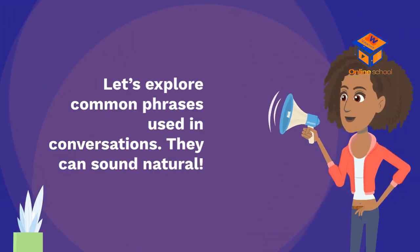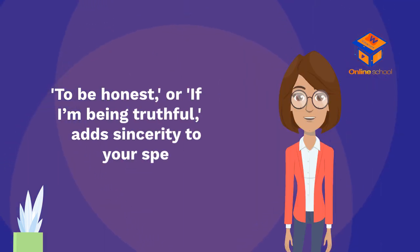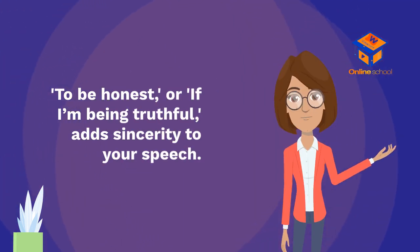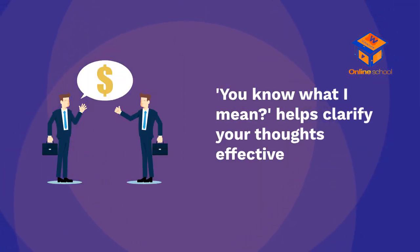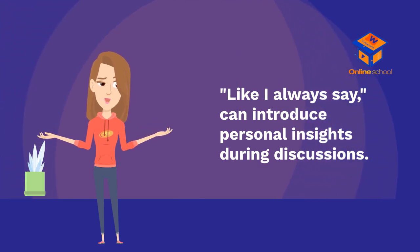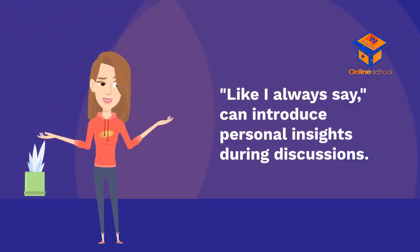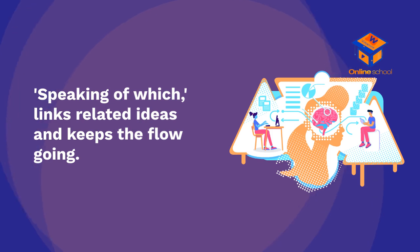Let's explore common phrases used in conversations that can sound natural. 'To be honest' or 'If I'm being truthful' add sincerity to your speech. 'You know what I mean?' helps clarify your thoughts. 'Like I always say' can introduce personal insights. 'By the way' transitions smoothly to introduce new topics casually. 'Speaking of which' links related ideas and keeps the flow going.